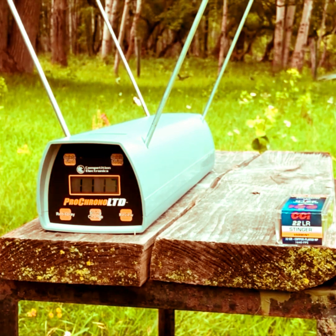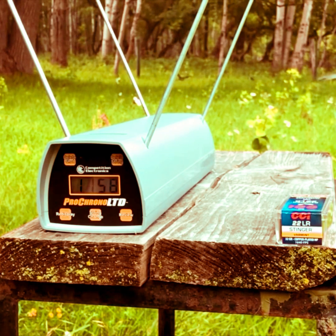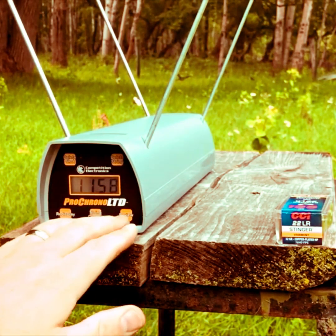Readings coming in at 1137, 1117, 1137 again, 1156, 1149, 1155, 1121, and 1158. That's pretty consistent.